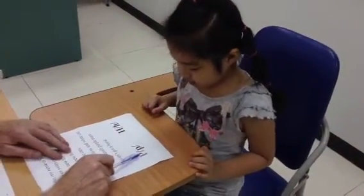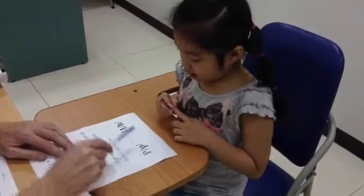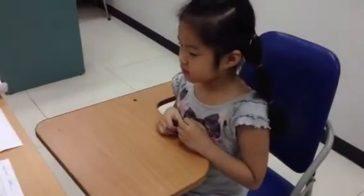And what letter is this? The letter P. And the sound? P. Good. And this letter? The H. And the sound? H. Very, very, very, very good. Good. Okay.